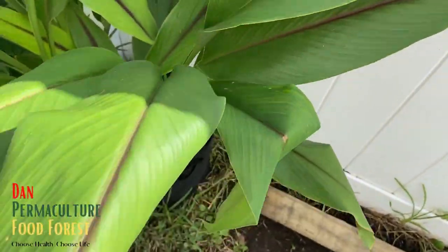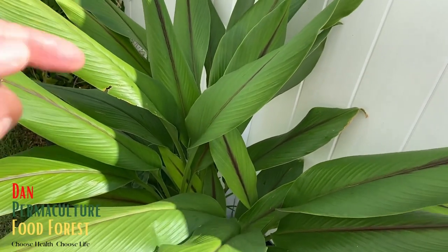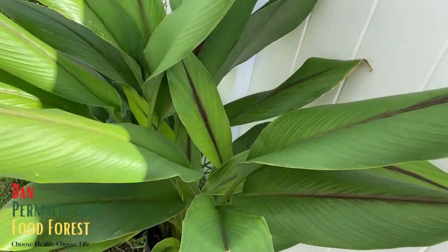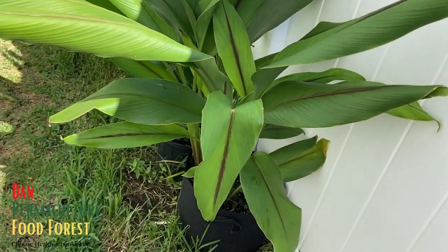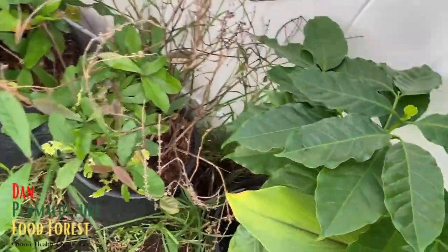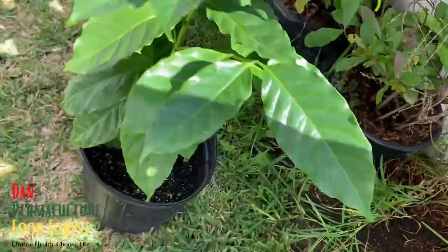All right, so this is the turmeric. This turmeric is maybe about four feet in height - let me step back and give you a good view. Beautiful! And beside the turmeric, let me pull this out and show you guys - this is my coffee plant.